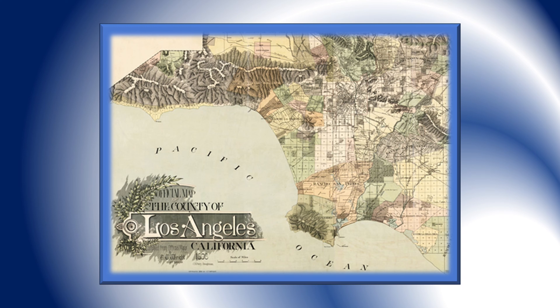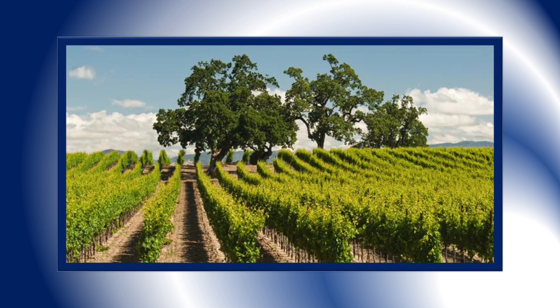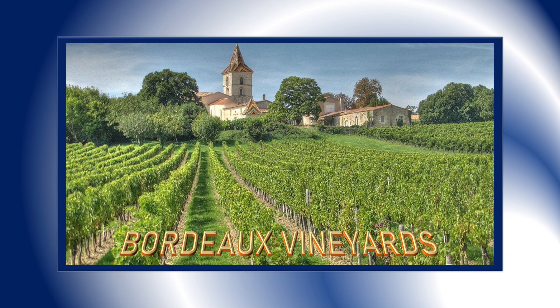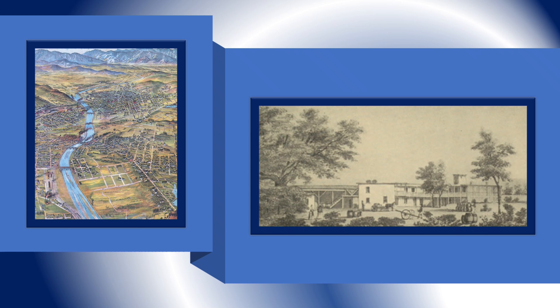Jean made his way south to the Los Angeles area and purchased 104 acres of land on the banks of the Los Angeles River. He named his property El Aliso after an old sycamore tree growing there, which was revered by the local Native American tribe. The local vines that Jean acquired from the Padres would not produce the quality of wine he wanted to bottle, so he sent for Cabernet Franc and Sauvignon Blanc vines from his native Bordeaux, France. To the left is an old drawing of the Los Angeles River Basin and to the right is a drawing of the El Aliso Winery building.